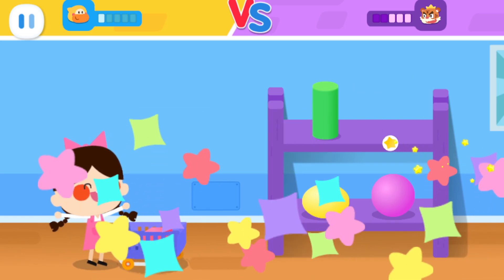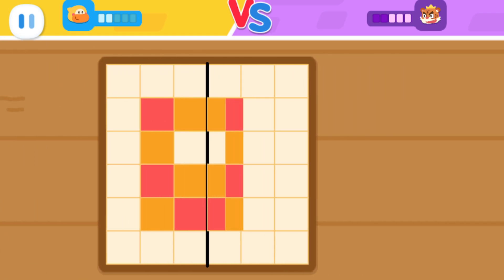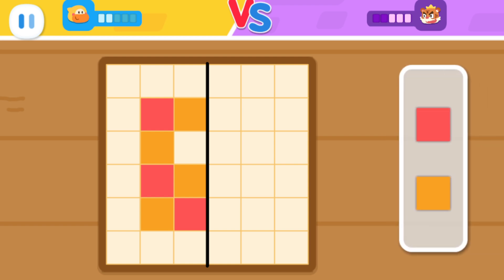Thank you! Let's put the blocks in place and make them symmetrical on both sides. No, it's not right.